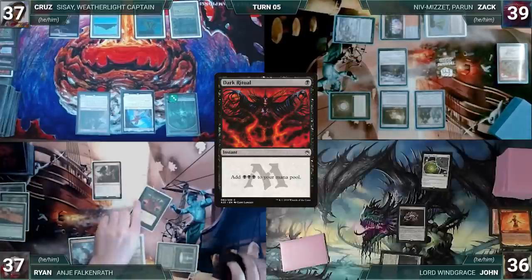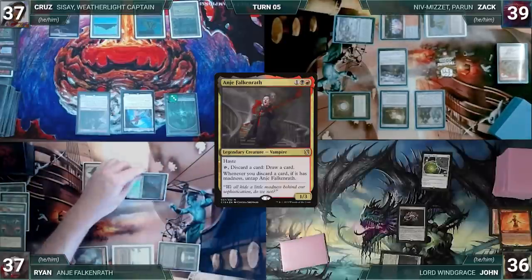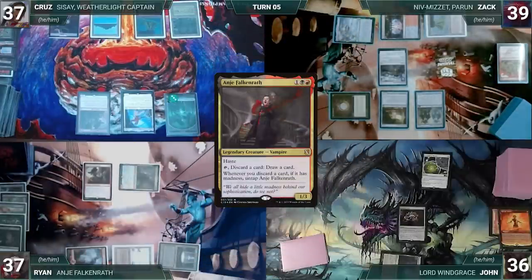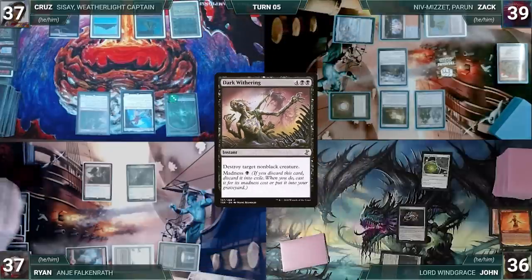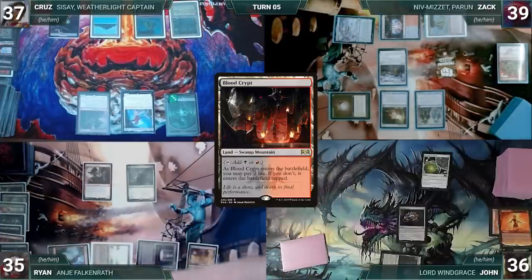Ryan draws, casts Dark Ritual adding 3 black, and recasts his commander Anya Falkenrath. He activates Anya discarding Curse of Fool's Wisdom (untaps, draws), then again discarding Violent Eruption, Murderous Compulsion, and Dark Withering — untapping and drawing each time. Ryan plays Blood Crypt untapped paying 2 life. Unable to find what he needed through his rummaging, Ryan ships the turn to Cruz.